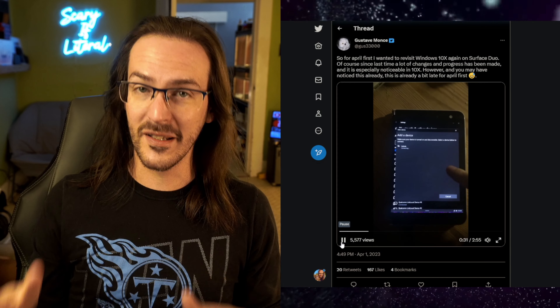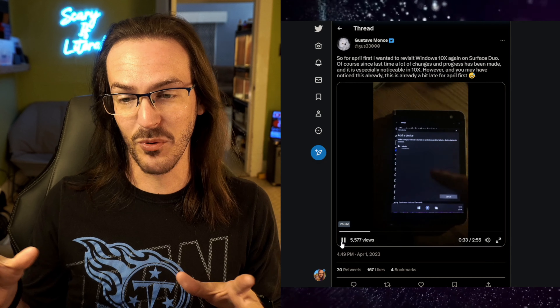I've got something very interesting to show you this morning. If you remember back when the Surface Neo was first announced, it was running a version of Windows that would never see the light of day — not in an official release. It was running something called Windows 10X, which was canceled.